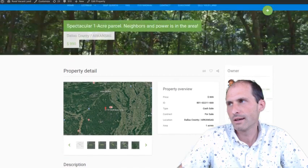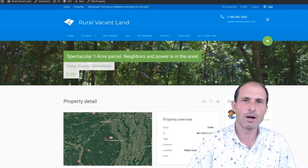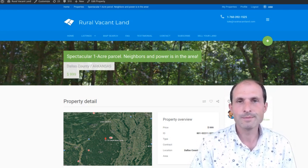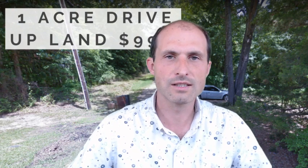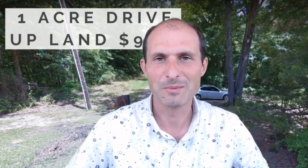This property's just sitting there — nobody's using it, nobody's taking care of it. If you want to go make something happen, this might be your property. Take a look at it and let me know if I can help. It's Luke Smith, ruralvacantland.com. Thanks for watching — hit subscribe if you want to see more videos like this, and I'll keep showing you other properties along the way.